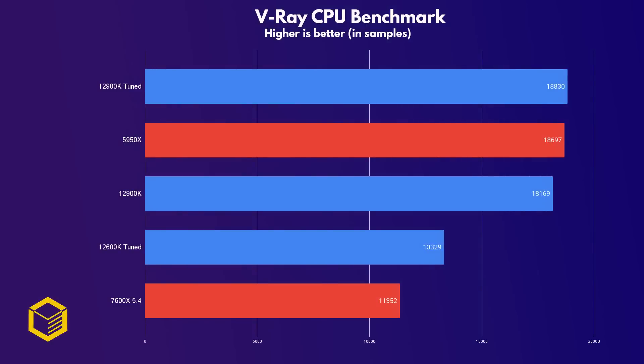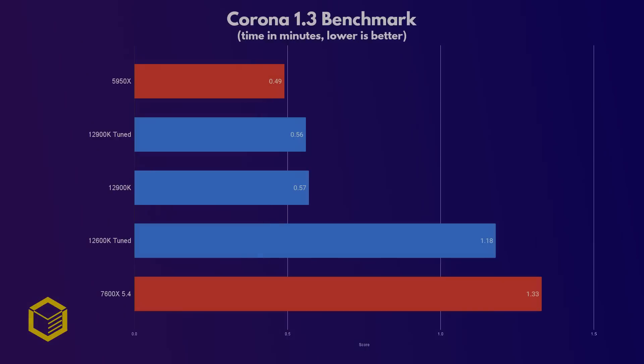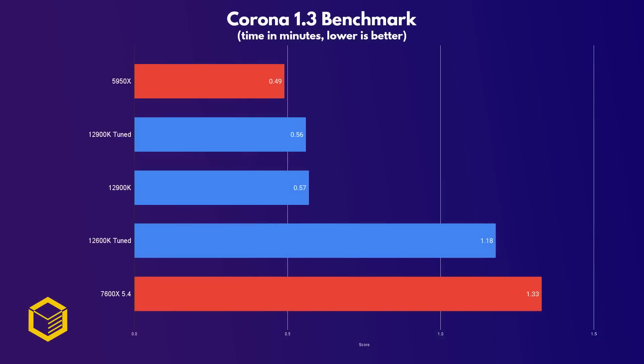V-Ray is a tile renderer similar to Cinebench, and due to the lack of cores, the 7600X really struggles to keep up here. Note that the tuned 12900K beats even the 5950X, showing just how powerful the Intel flagship is when tuned properly. In the Blender renderer — let's call it Bob — the 7600X is again the slowest of the bunch, showing it's not really suited for these types of workloads.